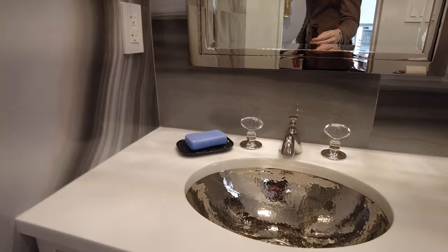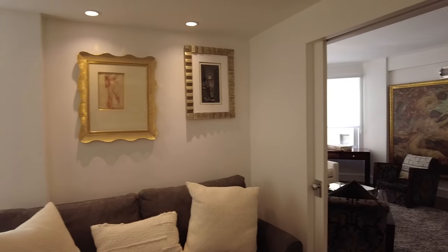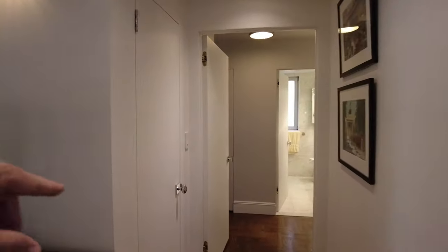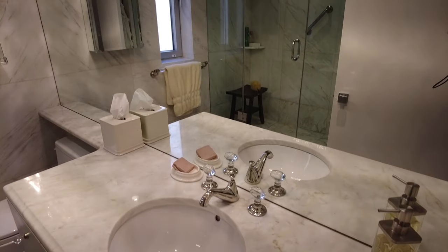Just check out the materials and the attention to detail. It's really luminous in the entrance. There's a closet here, three closets in the bedroom, and there's also a linen closet in the bathroom.